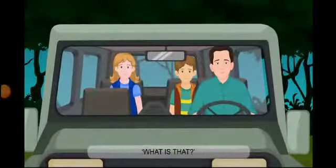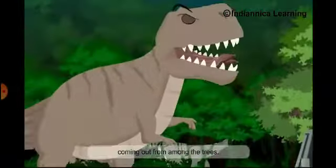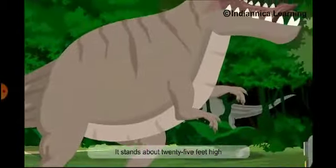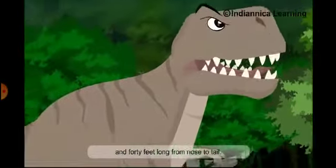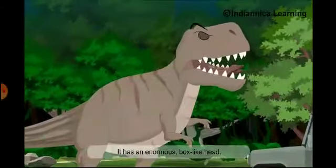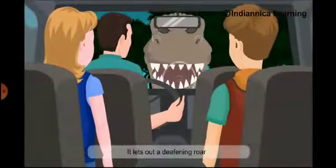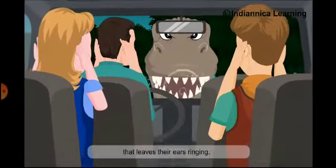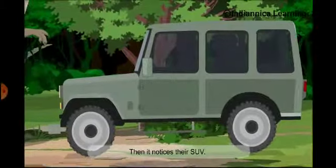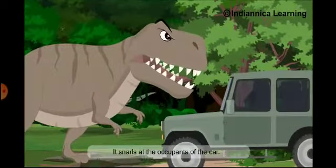What is that? Lex and Tim shiver with fear at the sight of the monster coming out from among the trees. It stands about 25 feet high and 40 feet long from nose to tail. It has an enormous box-like head. It lets out a deafening roar that leaves their ears ringing. Then it notices their SUV and snarls at the occupants of the car.